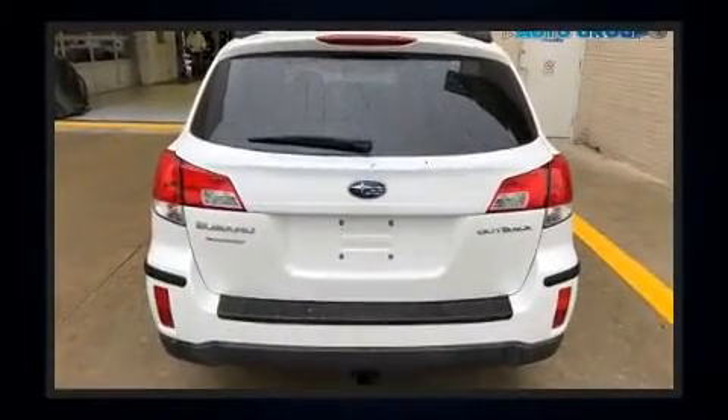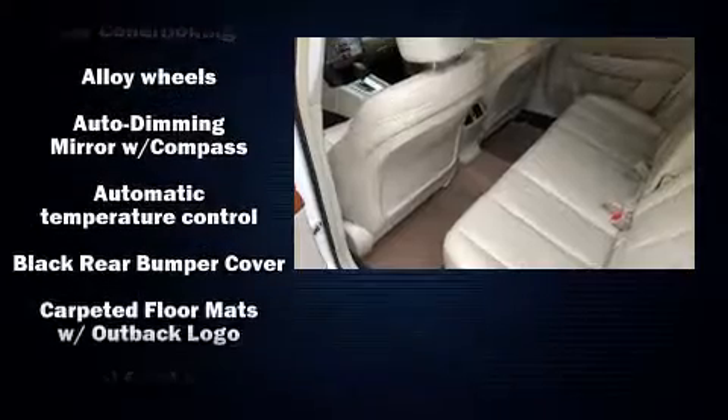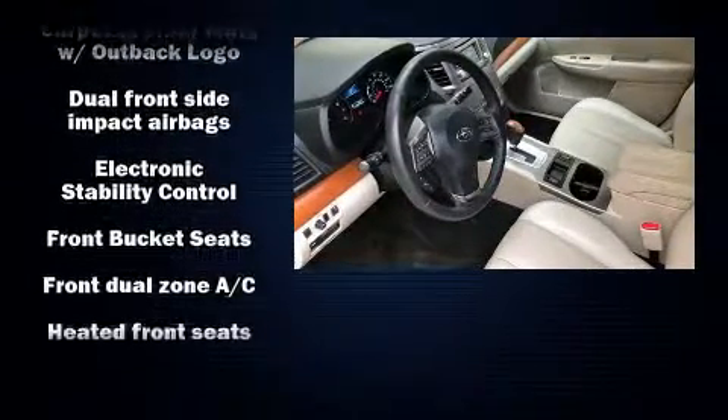Top features include front dual-zone air conditioning, power front seats, heated seats, power door mirrors and heated door mirrors, remote keyless entry, rear wipers, and leather upholstery.